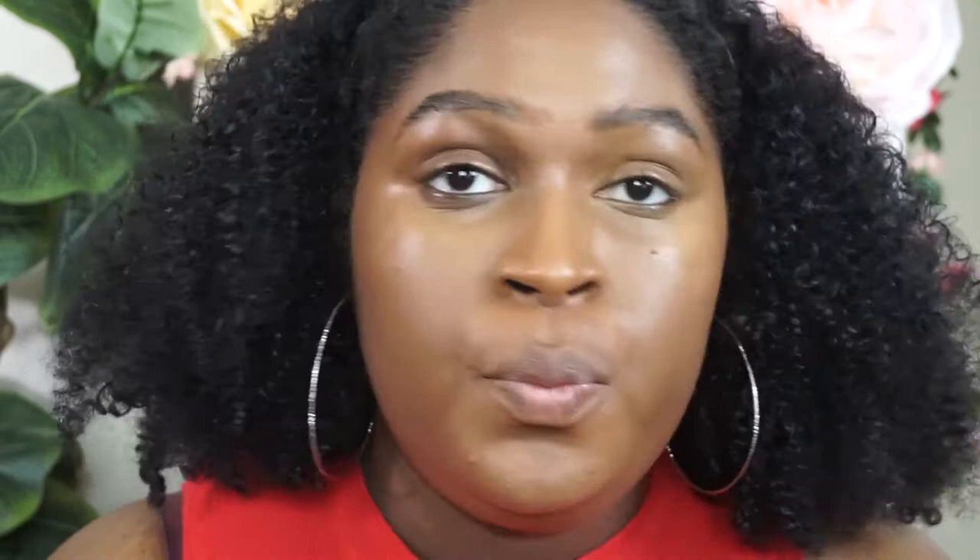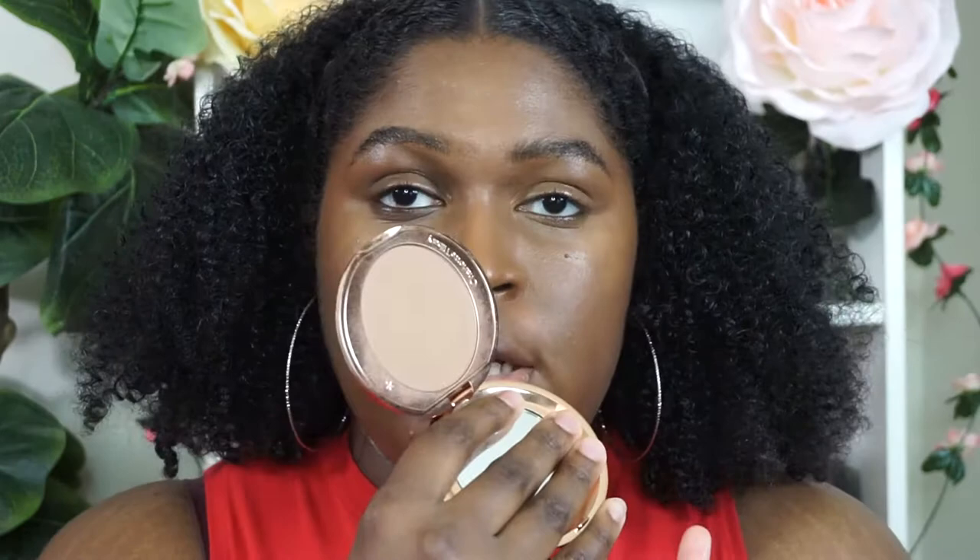This is what we're looking like with concealer. It is lightweight — it doesn't look or feel heavy on my complexion at all. So this is my complexion without any powder. For my under-eye area I'm going to go in with the Charlotte Tilbury Airbrush Flawless Finish Powder in shade number three.